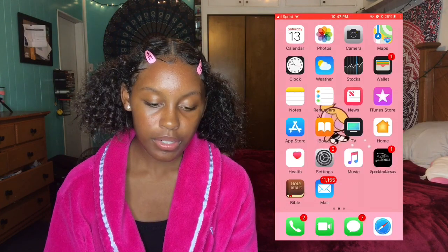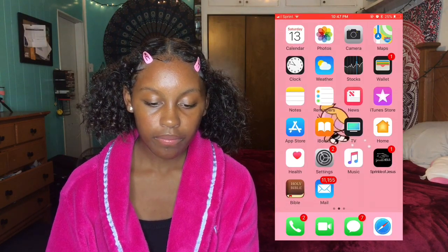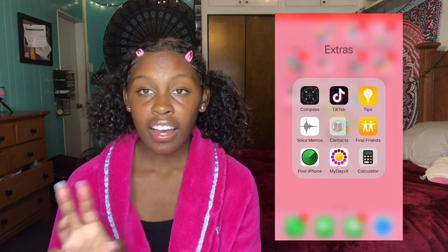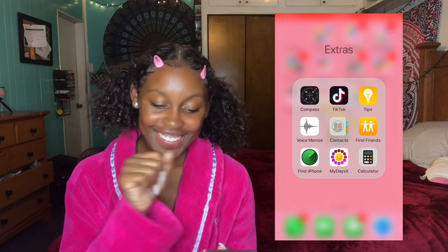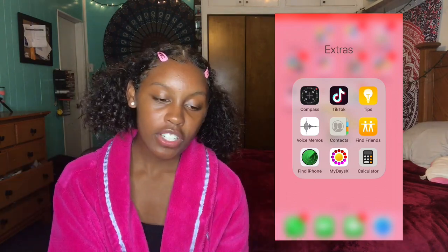This is my first slide of the home screen. Just basic apps — I'm not going to go through them because I hate when people do that. I have TikTok and MyDays in this folder. TikTok I don't really use, because that's just Musical.ly rebranded. But it has my followers on there so I keep it just in case. I have MyDays as a period tracker.